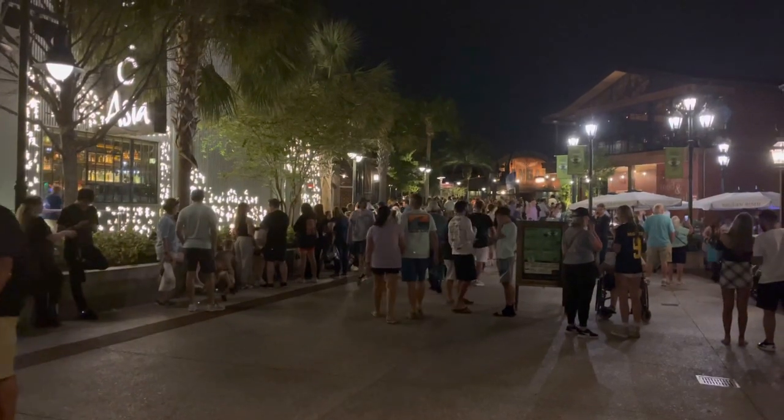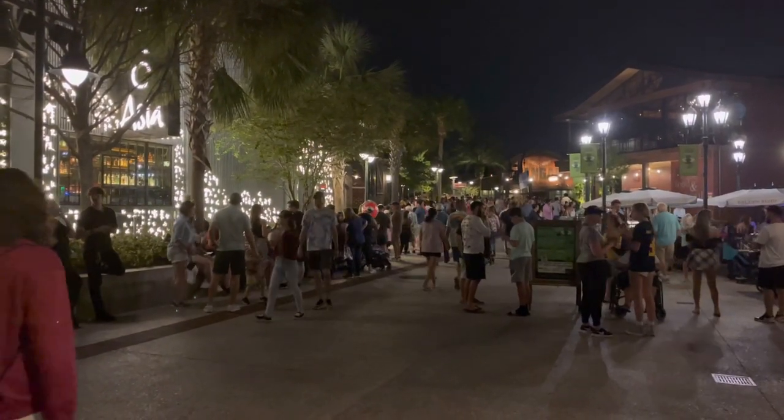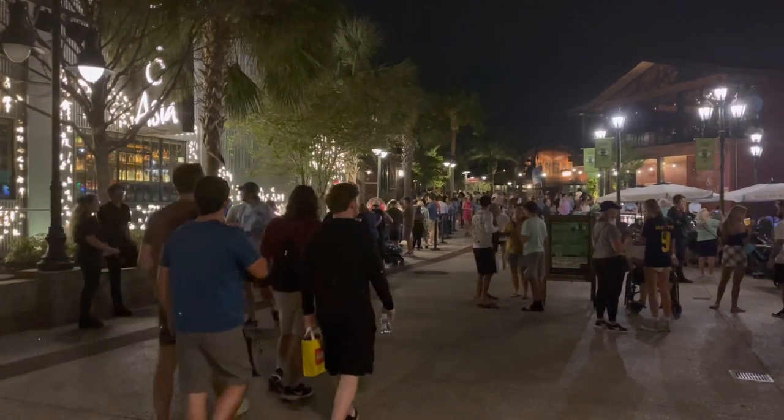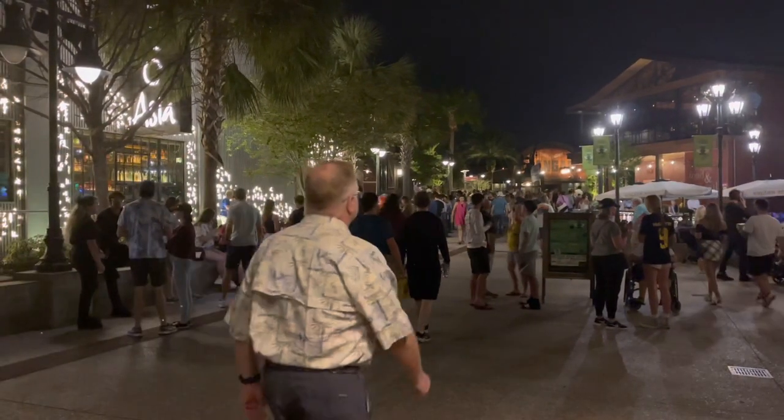I actually just found this out — that is a standby line. So Tuesdays and Wednesdays there is no virtual queue for Gideon's Bakehouse, which is pretty awesome if you want to plan a night like that, but expect a long line. Definitely.